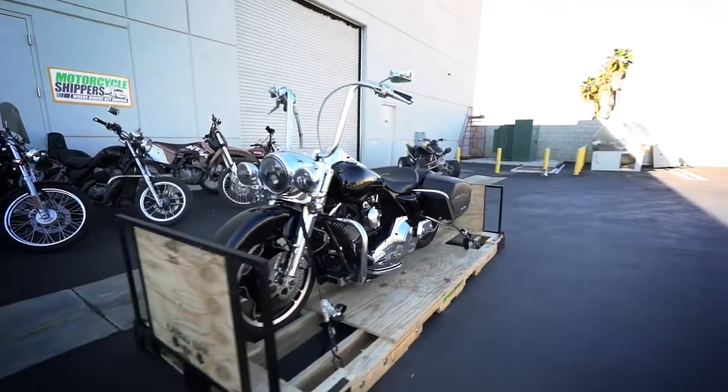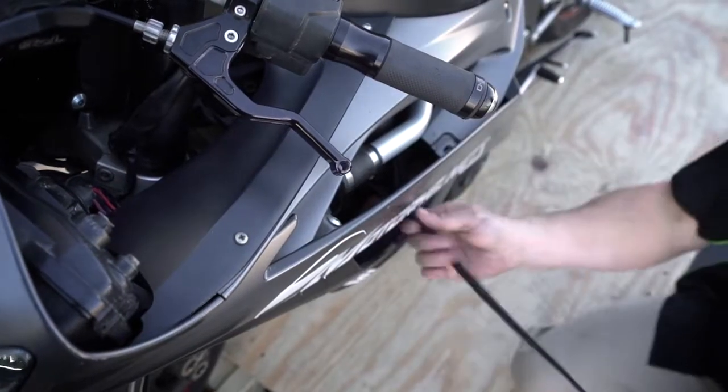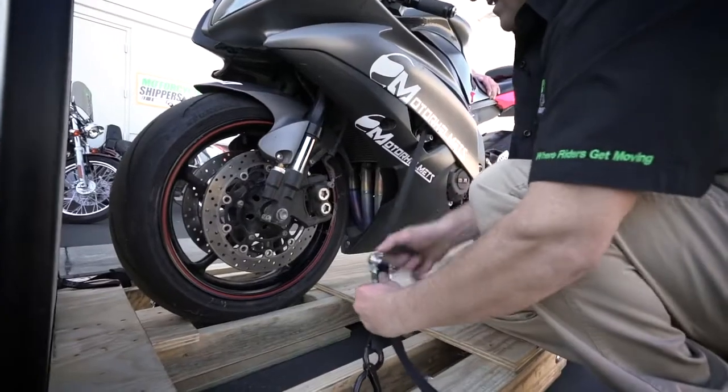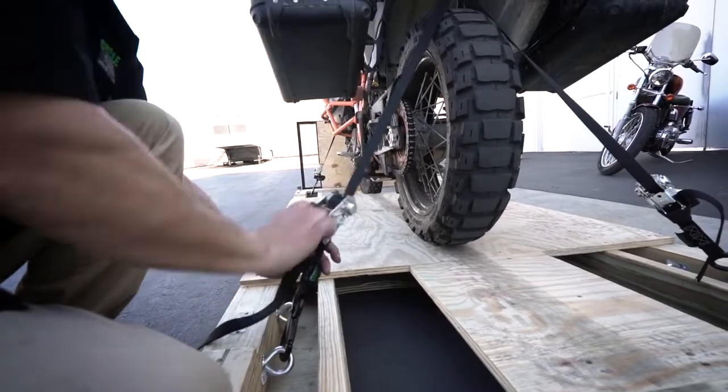Secure ramps help provide a perimeter of protection around your bike. Soft cinch tie-downs help protect fragile areas. Designed by Motorcycle Shippers for high-value products, we strap from all four corners because we care as much as you do.